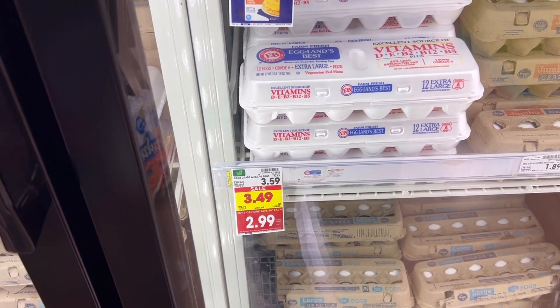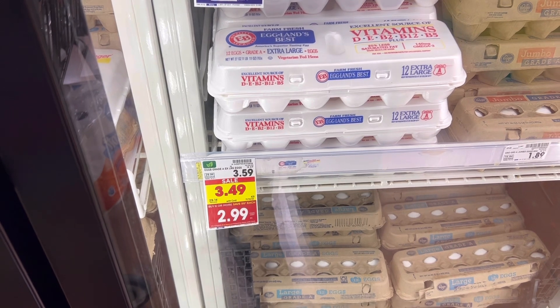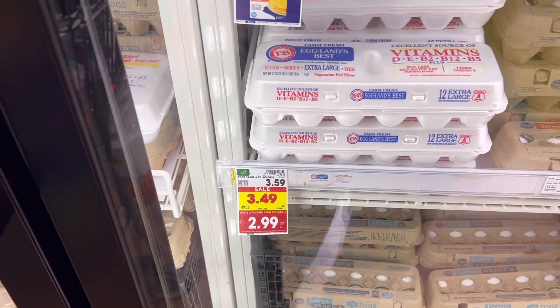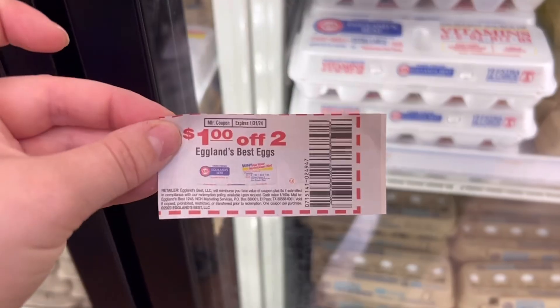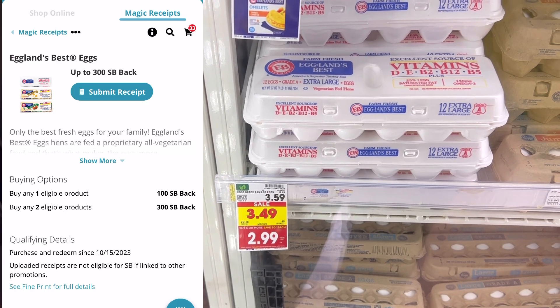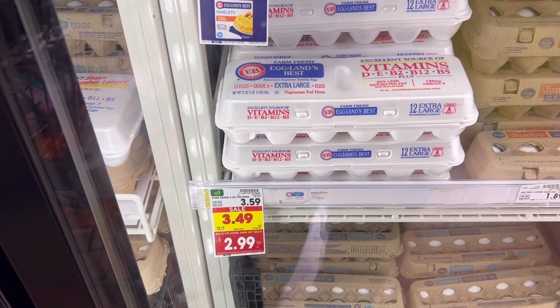Up next is a deal on Eggland's Best Eggs. These 12 counts are all the way down to $2.99 with the buy six and save 50 cents each. So I'm going to grab two of them for $5.98. I am going to use this $1 off of two coupon and pay $4.98. But we are going to get $3 back on each two that we buy on Swagbucks, so that's going to make them just $0.99 for the dozen.